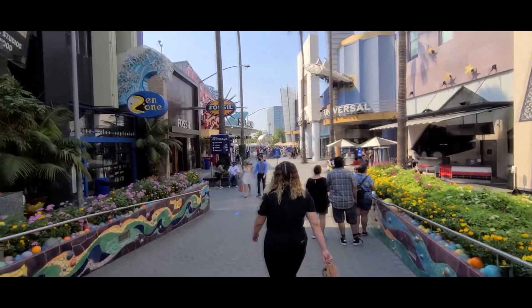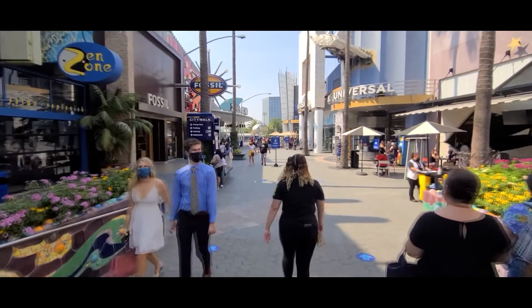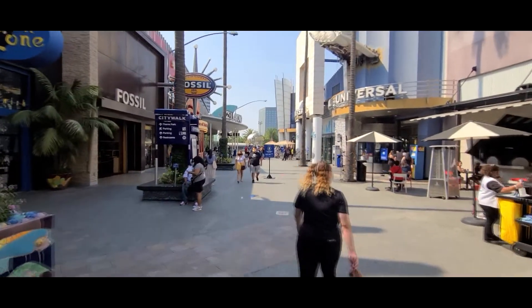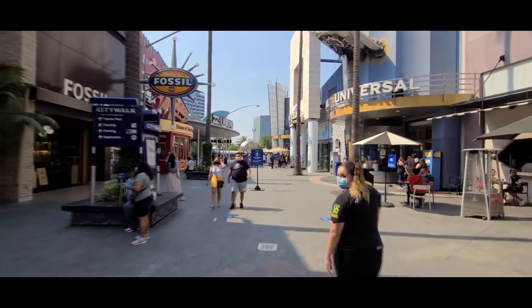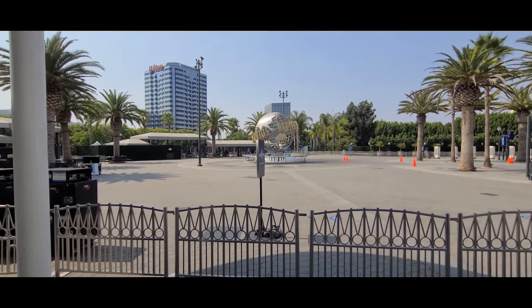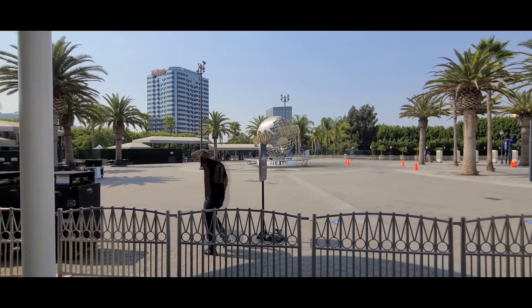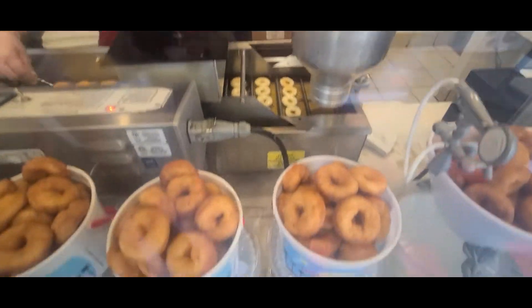Whenever you come to CityWalk you want to see that globe, so that's where I'm headed now. On the day that we went it was actually blocked off because they had just finished filming not too long ago for America's Got Talent.